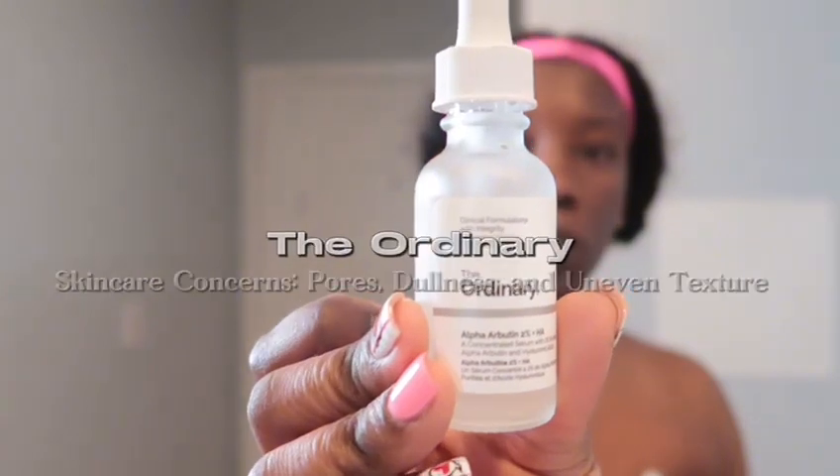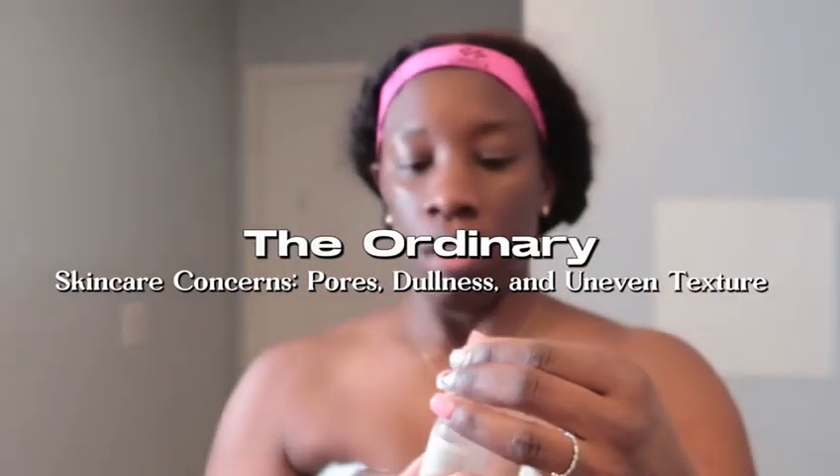My skin has improved drastically. My hyperpigmentation is fading off, my dark spots are fading off as well. Then next I'm using the Ordinary hyperpigmentation serum. I also use this to help clear up my dark spots and hyperpigmentation along with the dark spot toner.